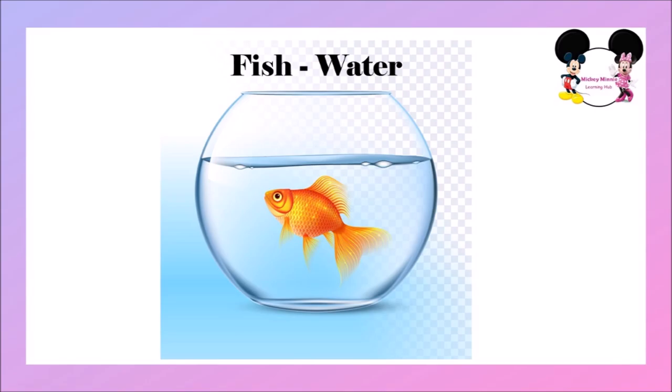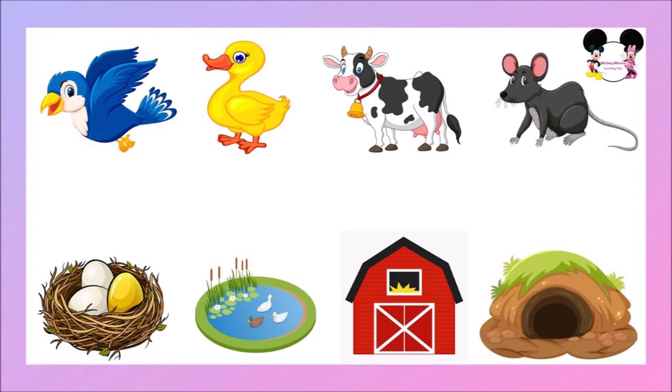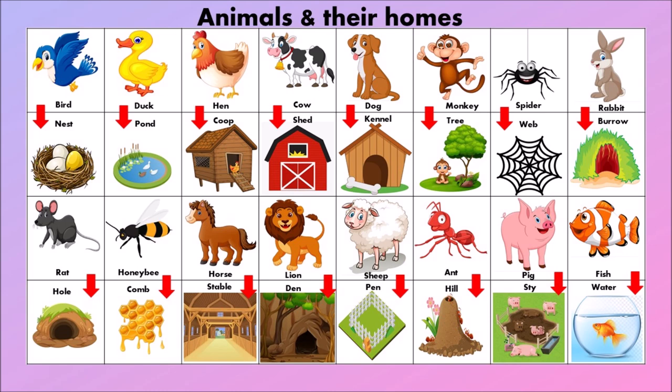Shall we revise the animal's homes once again? Bird lives in a nest. Duck lives in a pond. Cow lives in a shed. Rat lives in a hole. Dog lives in a kennel. Spider lives in a web. Honeybee lives in a comb.